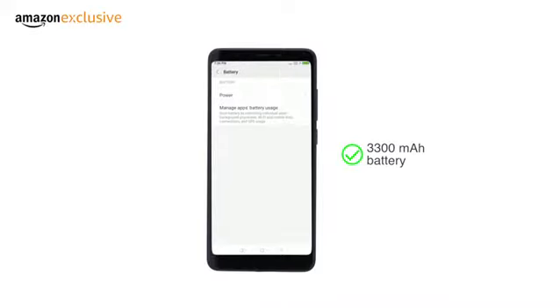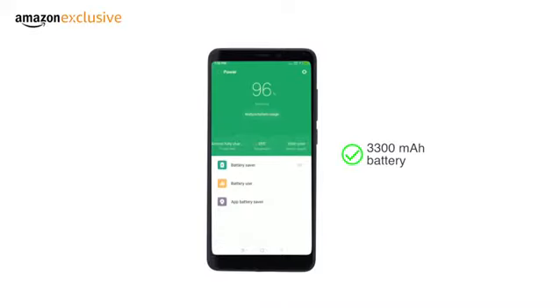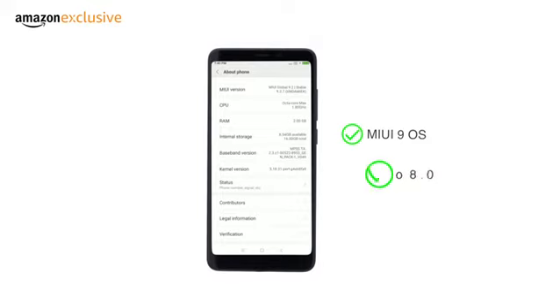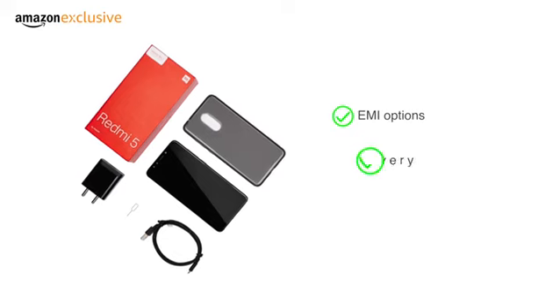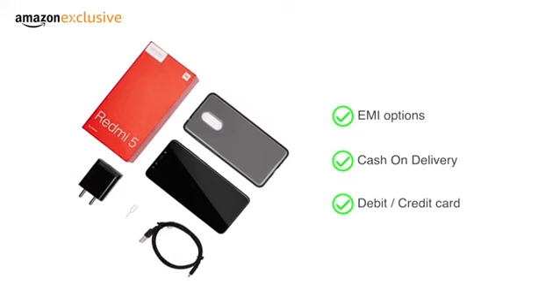The phone comes with a 3300 mAh battery and runs MIUI 9 OS on top of Android Oreo 8.0. It is made available through various EMI options, cash on delivery, and payment through your debit or credit card.